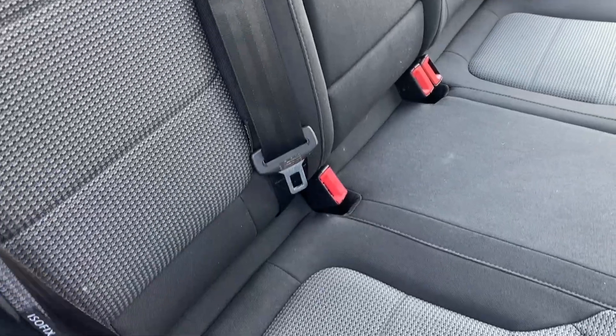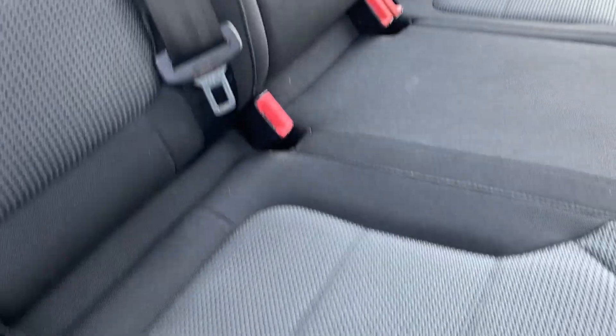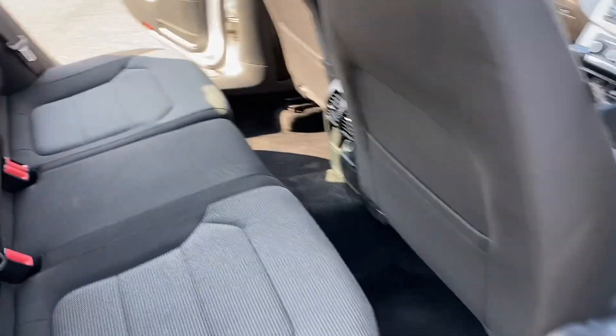Coming right into the rear — obviously electric windows for the rear passengers, good size as you'd expect. Again, three seatbelt points, three headrests, and nice fixed rear windows to the outside. The seats are nice and tidy.